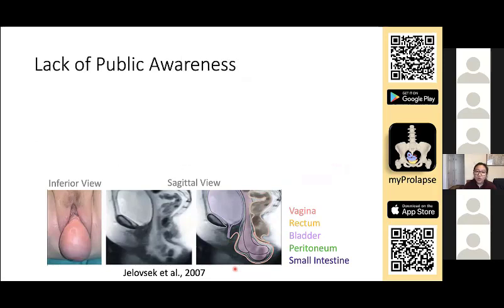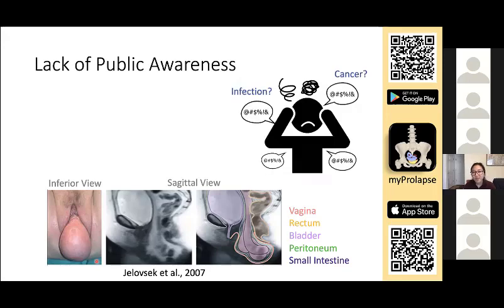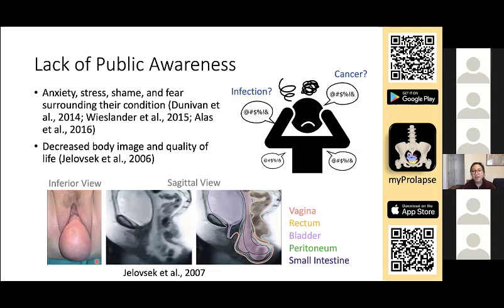Due to lack of public awareness of prolapse, there are a lot of misconceptions about the vaginal bulge. Patients might think it's an infection because it smells funny, or they might think it's cancer. Studies based on focus groups have found that these patients experience a lot of anxiety, stress, shame, and fear surrounding their condition. They also experience decreased body image and quality of life. In addition, they don't feel comfortable discussing this very common issue with their providers, and it prevents them from seeking medical advice.